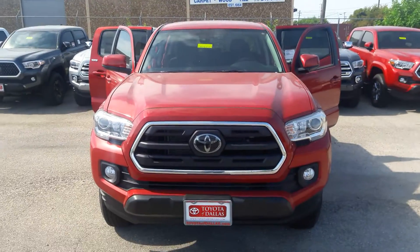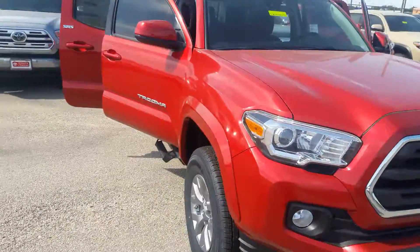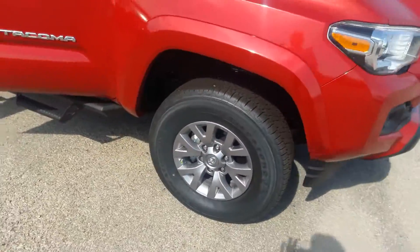This is Anthony Lincoln here at Toyota Dallas, and in front of me I've got this lovely red Tacoma you are inquiring about. As you can see, I've got it here on the lot — or a second lot, actually.